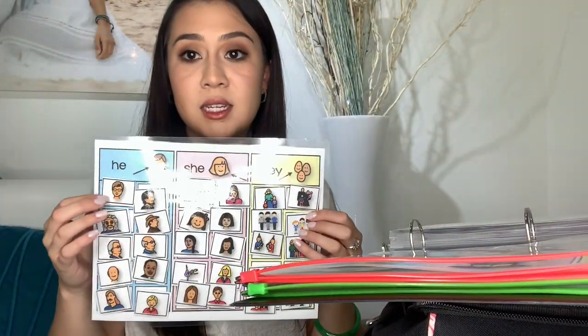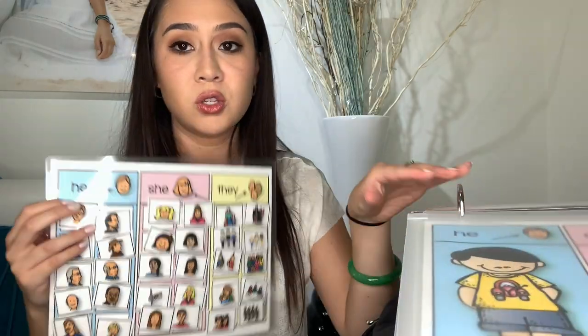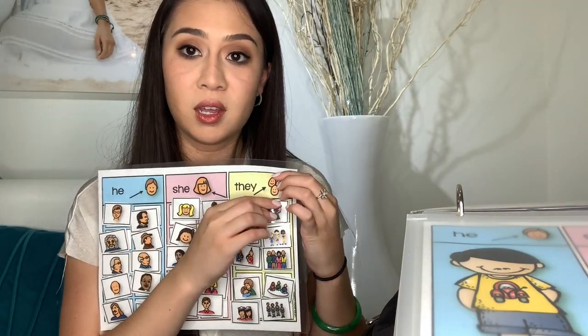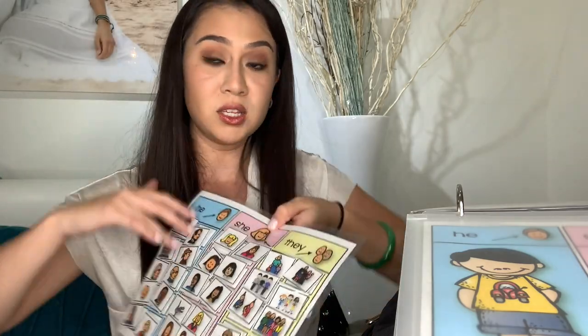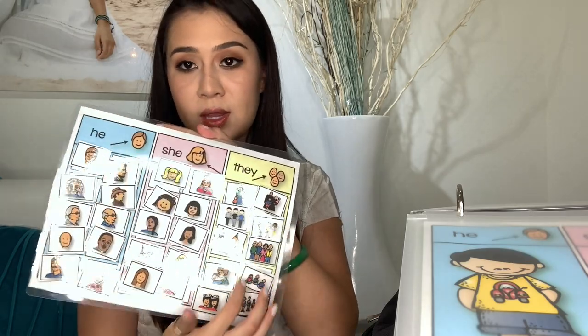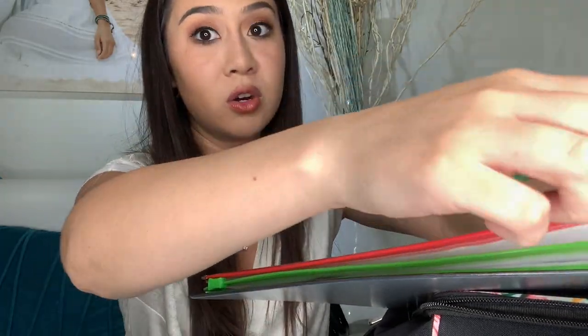If you follow me on Instagram, you've seen me using this one — it's teaching he, she, and they. I printed it out, added Velcro, and have him find boy, girl, and they. We just started doing 'they' — first I focused on boy and girl. Easy to grab, easy to transition. You're going to become so quick with your transitions. Organization is key — sessions can be five hours long, so you better be ready with a lot of activities.